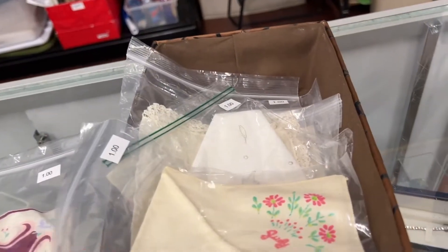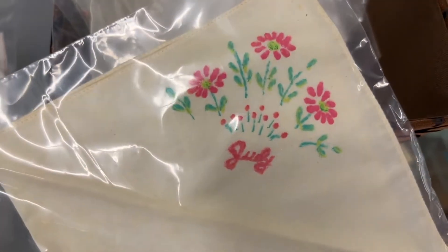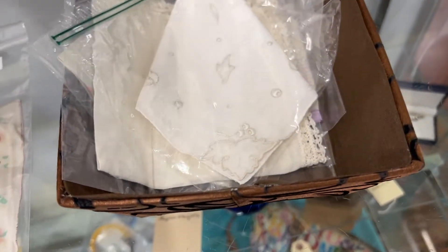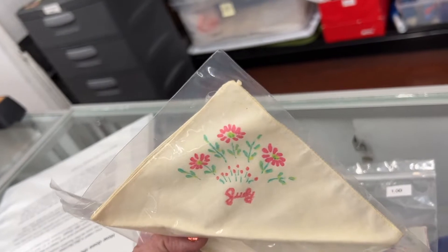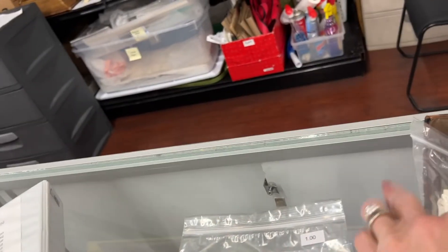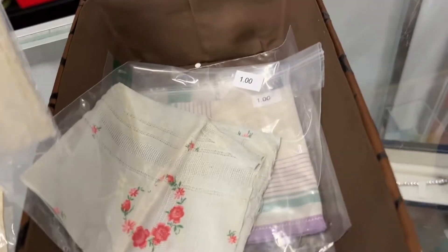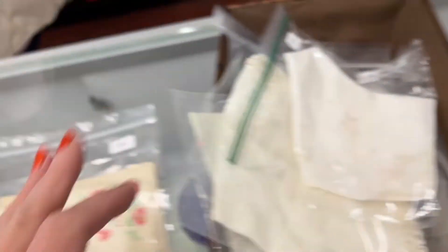Some hankies. That's a nice one. This one says Judy — not July, it says Judy. Now I think Judy needs a handkerchief. Do I have a Judy? I never know, I never know. Okay, what else we got? I don't see any other really super pretty ones. Okay, we will — I'm not gonna do that.